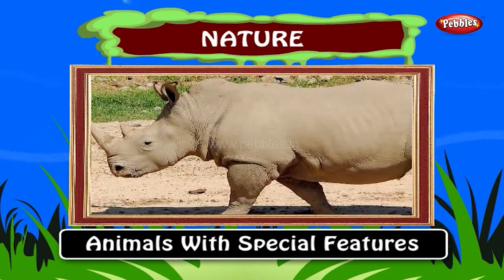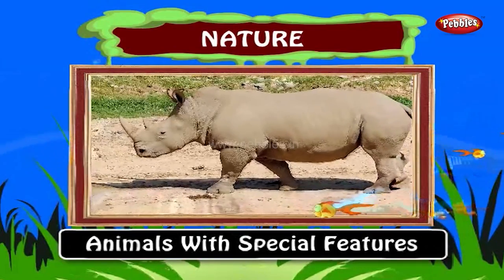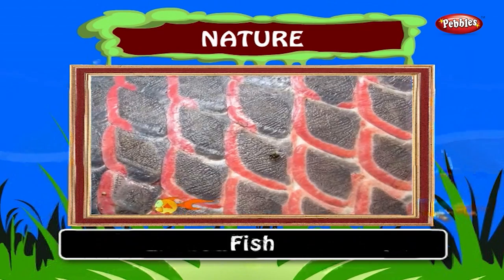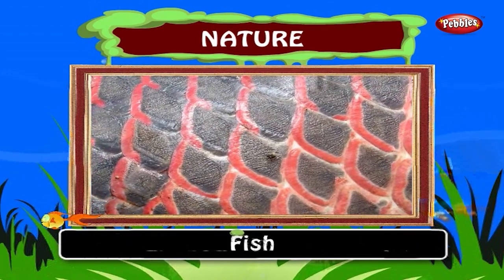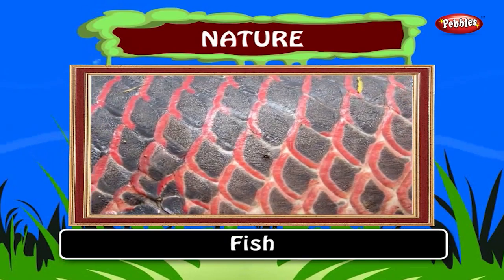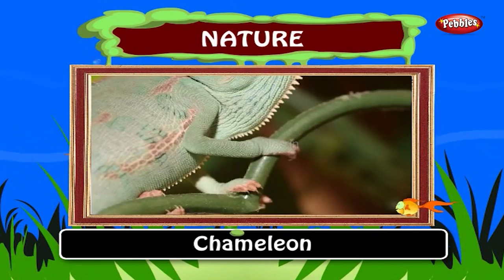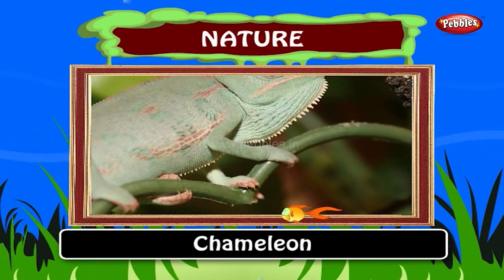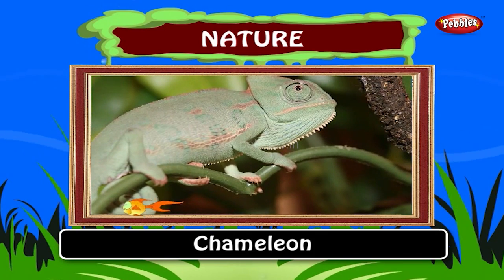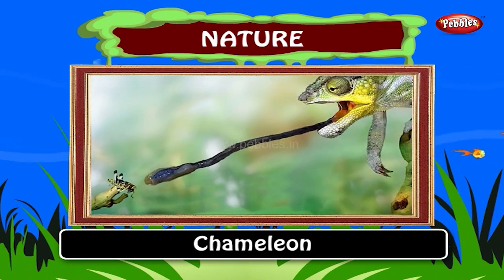Ok kids, now we will see about some animals having some special features by nature. Fish. Fishes have scales all around their body. A scale is a small rigid plate that grows out of an animal's skin to provide protection. Chameleon. Chameleons are able to change their skin colors. Different chameleon species are able to change to different colors. It includes pink, blue, red, orange, green, black, brown, yellow and turquoise.